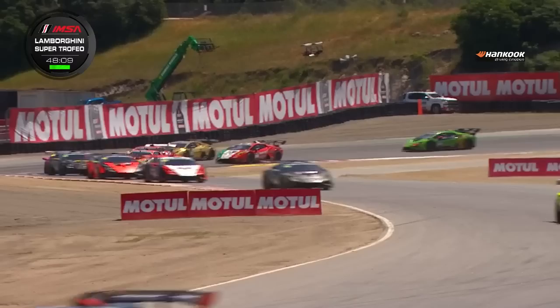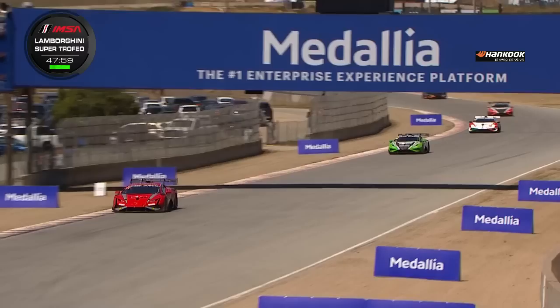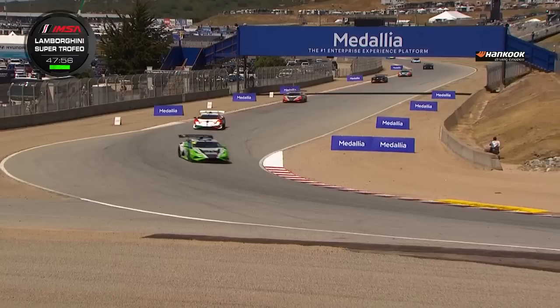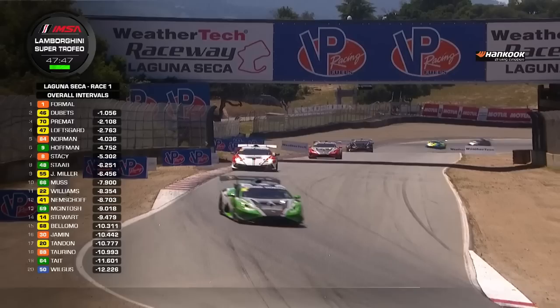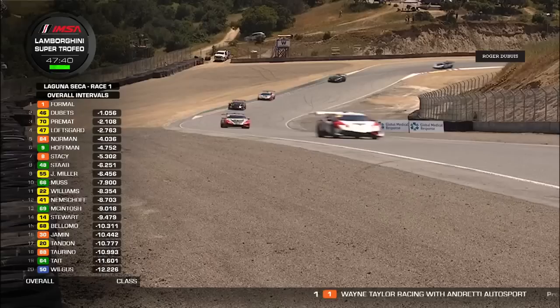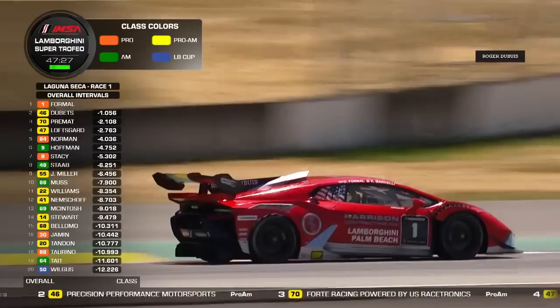Now into lap two. Danny Formal leads in second position from pole sitter John Capestro-Gubetz, stretching out his lead just a little bit in the early stages. Using all of his experience here is Danny Formal, 27 years of age. He made his debut in this championship back in 2020 and has had a total of eight wins in his 31 previous starts. New colors on his car this year, but showing the same pace as one year ago.